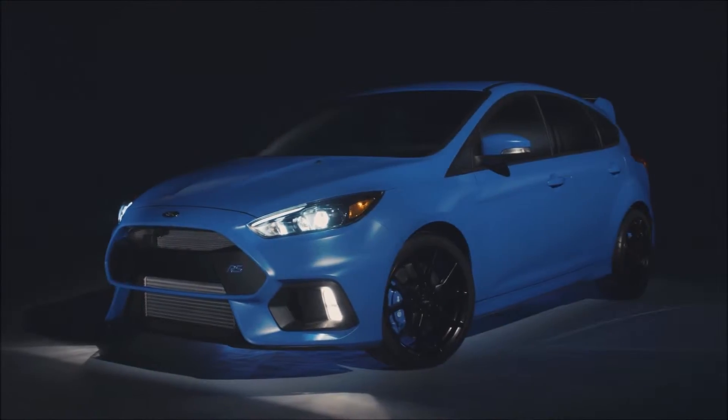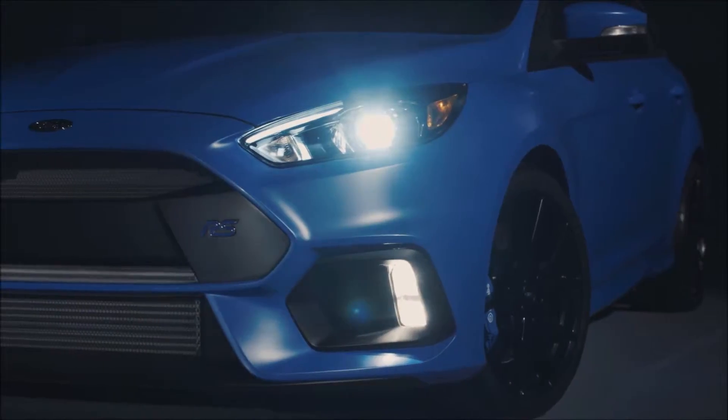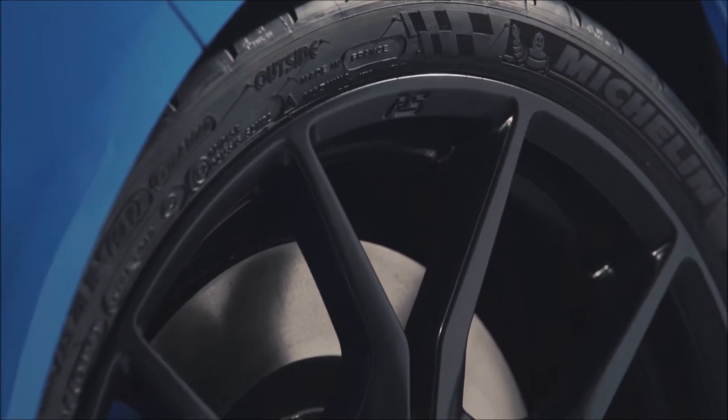The most powerful Focus from Ford is now available with the 2016 Focus RS. Aggressive in design, inside and out, the Focus RS is performance capable from curving highways to suburban neighborhoods.